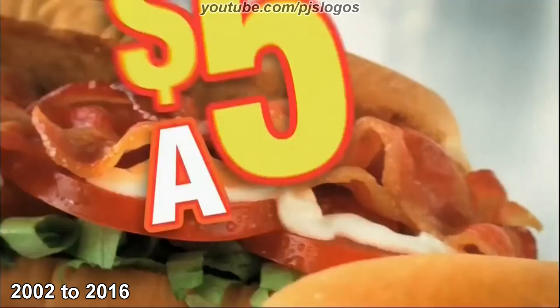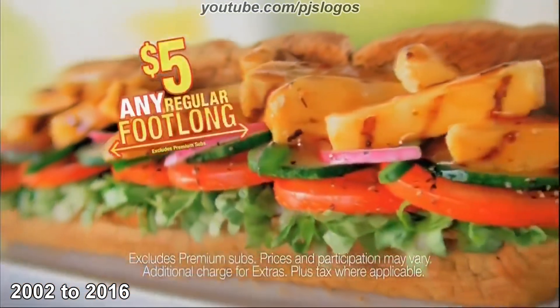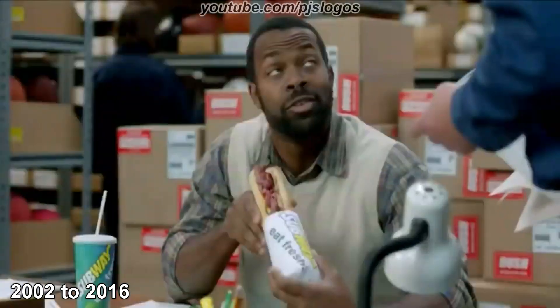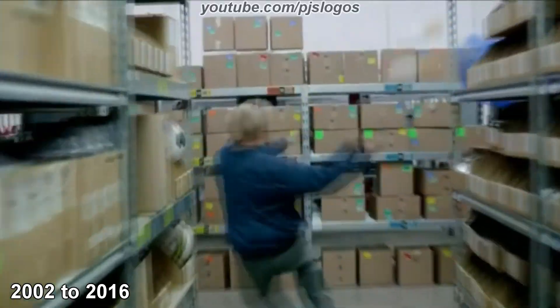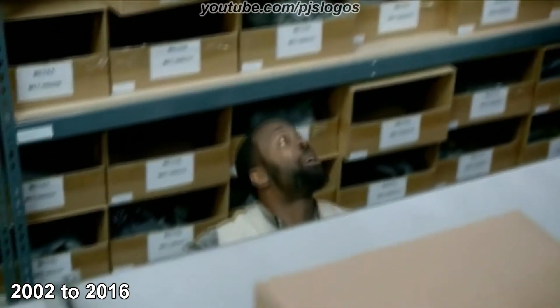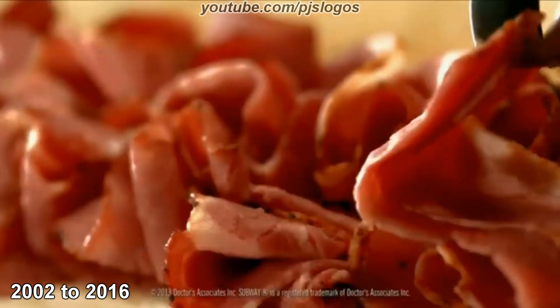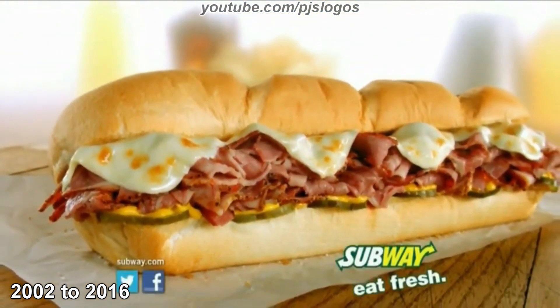You made Subway $5 foot longs famous. So to thank you, we're making any regular foot long a $5 foot long — any regular foot long, piled high with flavor, for $5. Join the celebration. Subway Big Hot Pastrami! Enjoy yours with mustard and pickles. Subway, eat fresh.